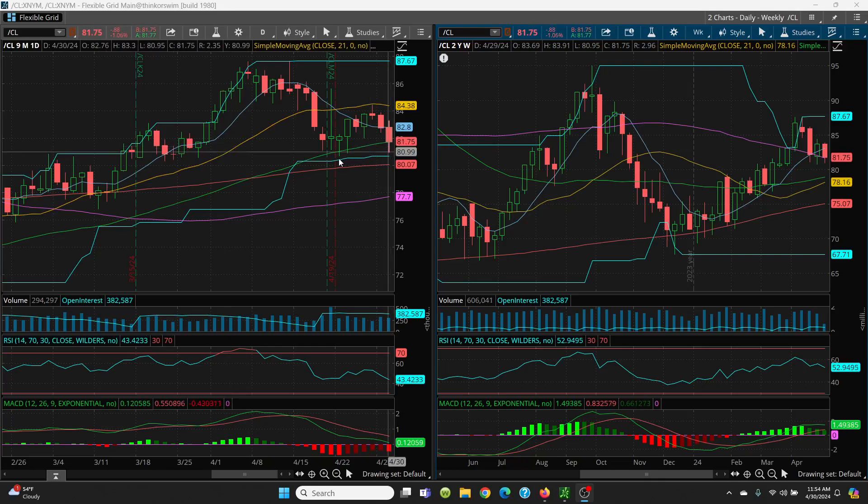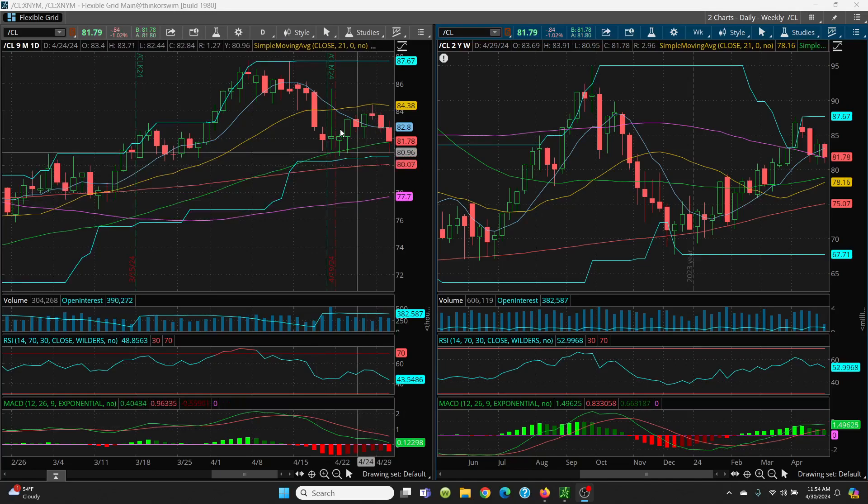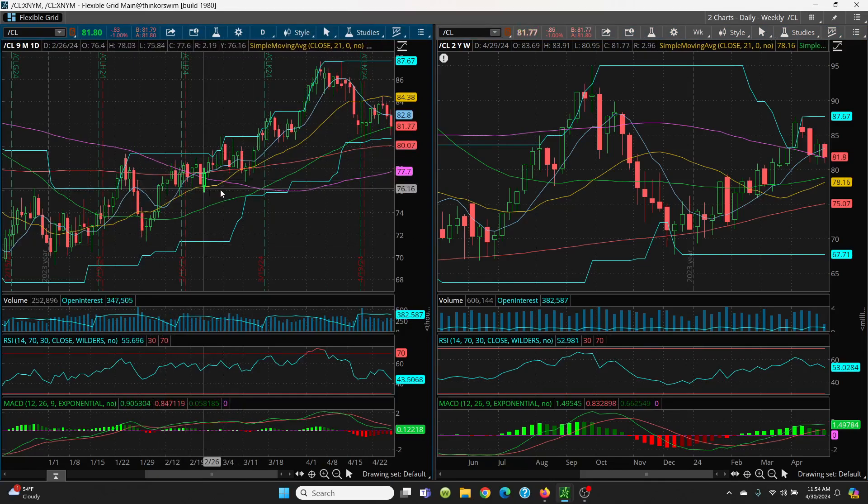If it loses today's low, we look to the bottom of that candle at 80.70, then 80.07 on the 200-day. If that's lost, the next support is the 50 SMA at 78.92, then 78.16, then 77.70. Right now this looks like a box situation — we had trading boxes here, here, and here, breaking higher each time, then broke down. Looks like we're going to be trading this new box until we either break up or break down.